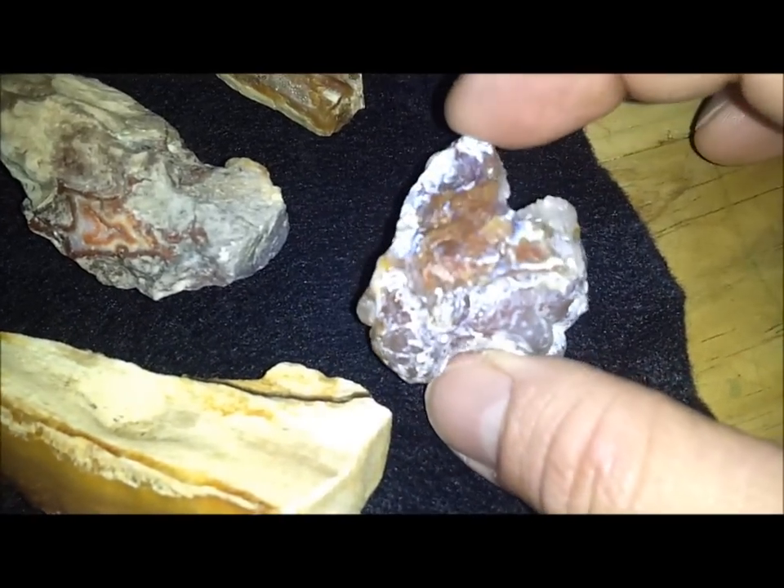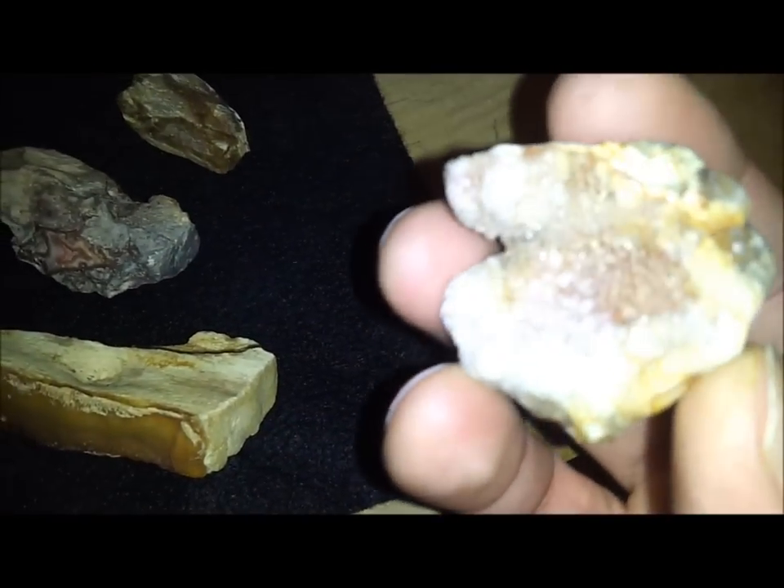Here's some of the petrified wood that's got agitized sap running through it — nice and sparkly. This has got a killer amber band going through it. This one just looks like melted lava, it's crazy looking. The bottom side is all sparkly and bubbly.